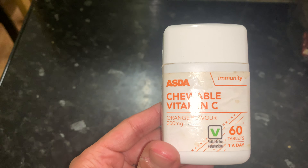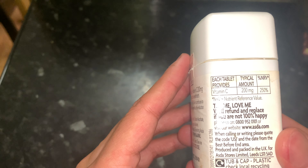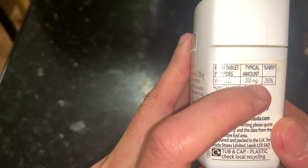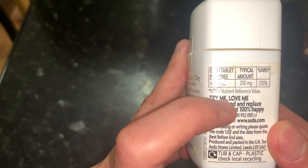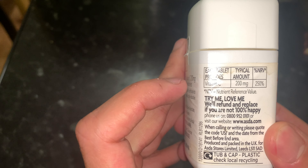Bigger packets contain 120 or even more tablets. The recommendation is to take one a day. Another great thing about these tablets is that they are chewable, so if you struggle with swallowing tablets these are great because you can just chew them.